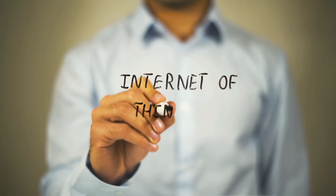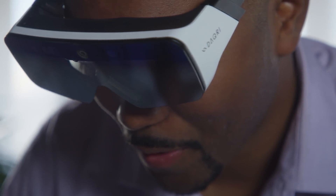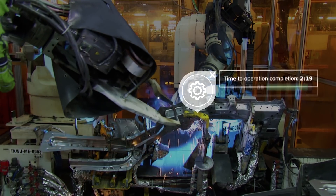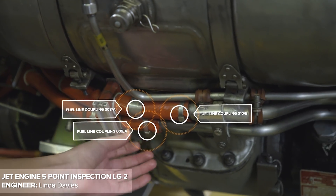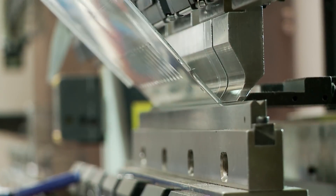We developed the IoT Connected Worker application with augmented reality to monitor the health and safety of employees. The IoT Connected Worker application correlates environmental and contextual data and uses augmented reality to overlay this data on the physical world. As a result, the operator can do their job faster and in a safe manner.